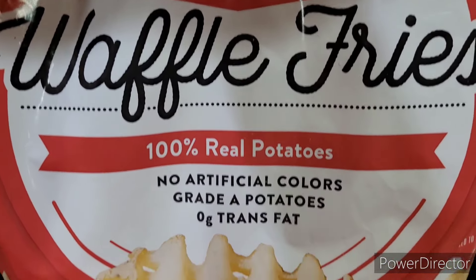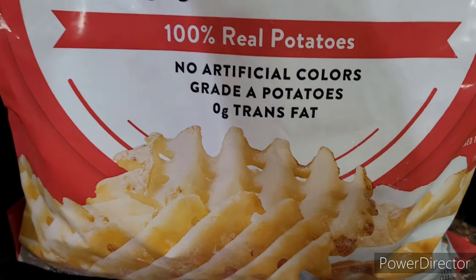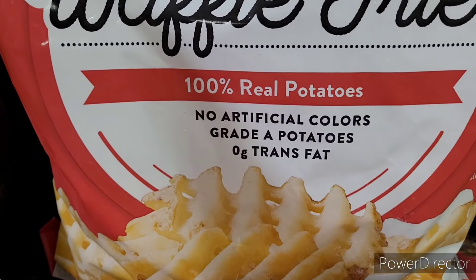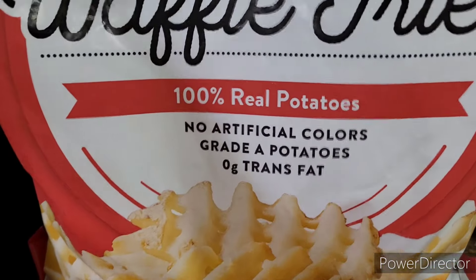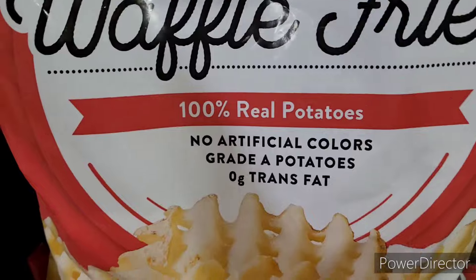And then I picked up the waffle fries right here — so it's Chick-fil-A all day long! I absolutely love it. We usually get the chicken sandwiches as well, but we just finished up the last ones last night so I didn't buy any more. I just got the bites and things.